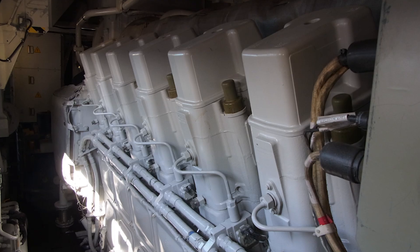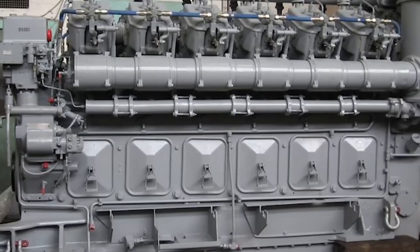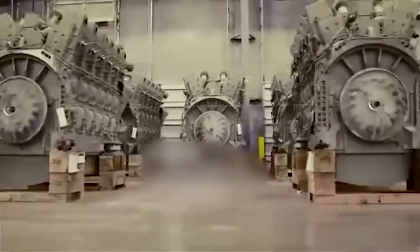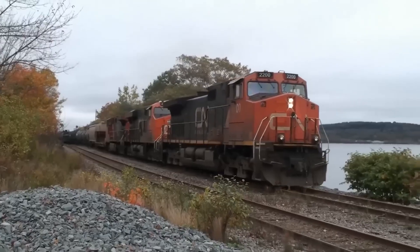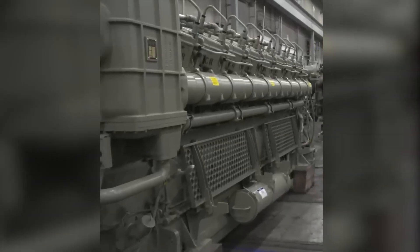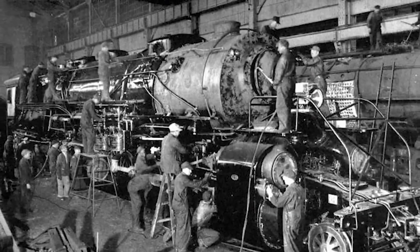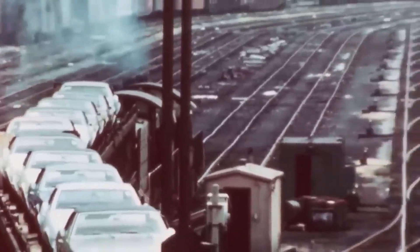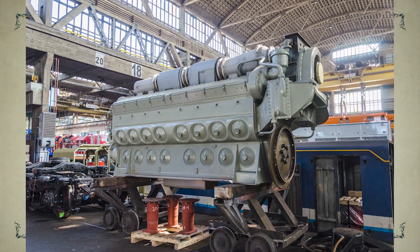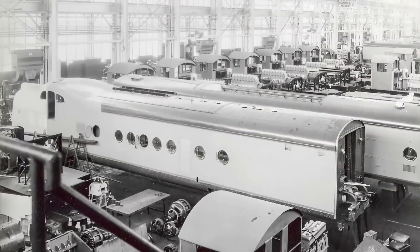Meanwhile, GE had it much easier. Their four-stroke GEVO engines already produced cleaner emissions naturally, so they only needed modest after-treatment tweaks to meet Tier 4 requirements. This gave GE a major advantage — simpler compliance, lower costs, and fewer headaches for operators. The Tier 4 rules didn't just challenge the 710; they effectively ended its reign in the North American market. What had once been a symbol of engineering excellence was now a victim of changing times, stricter laws, and an industry that had moved on.